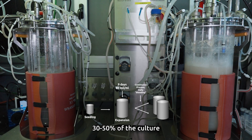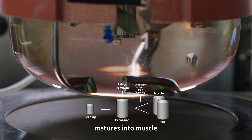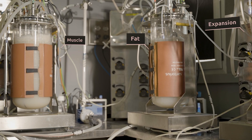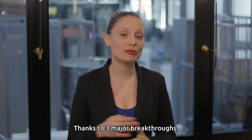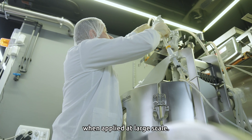Then the continuous production phase begins. Daily, 30 to 50 percent of the culture is transferred to differentiation bioreactors, where the mass matures into muscle and fat tissues. Thanks to three major breakthroughs, Supermeat's production process can reach prosperity when applied at large scale.